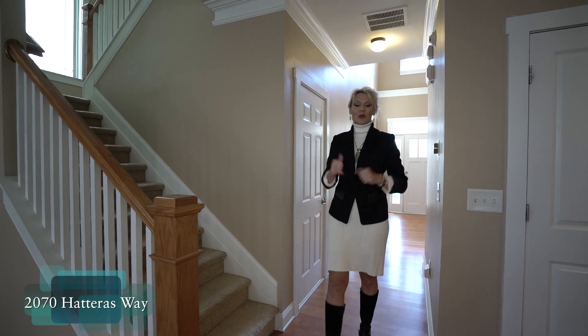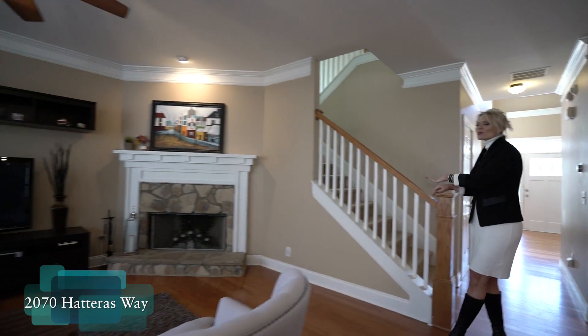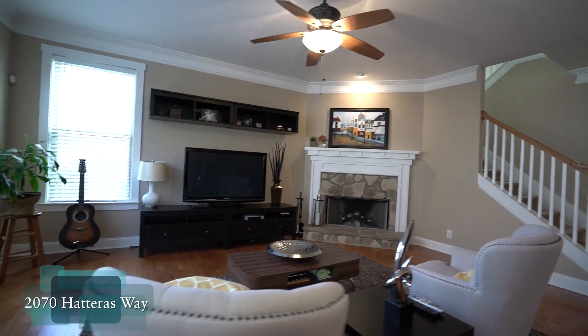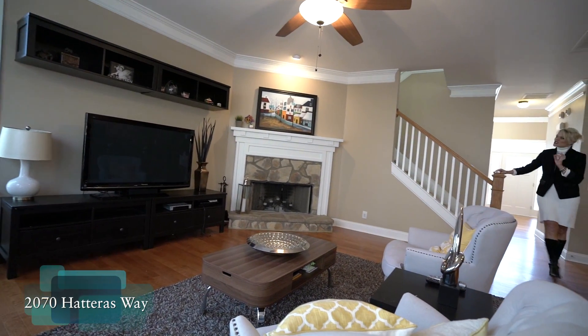Now for our great room — this is our side staircase that goes up to our bedrooms. The great room is off the kitchen and we have that beautiful stone surround fireplace with a craftsman style chunky mantel.